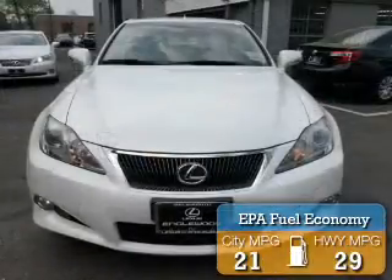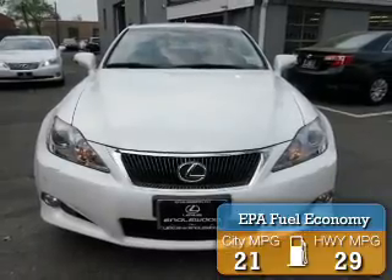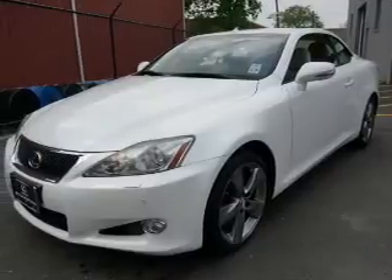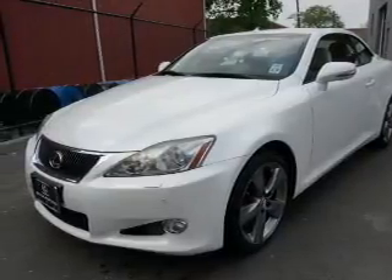Great fuel efficiency saves you money by requiring fewer trips to the gas station. The features include a retractable hardtop, an alarm system, keyless entry, and independent suspension.